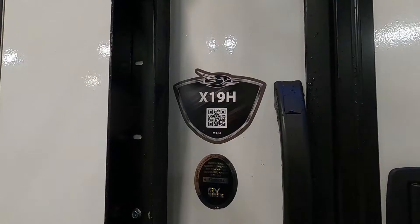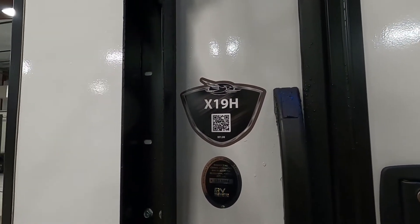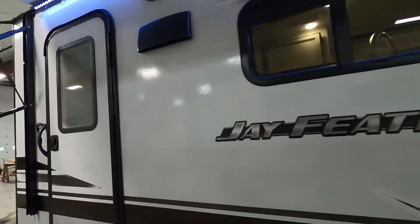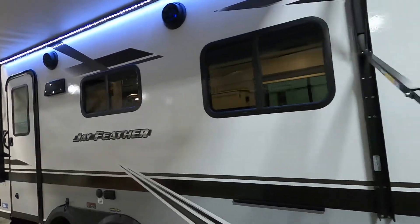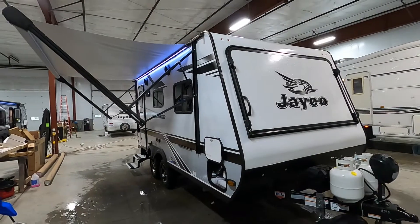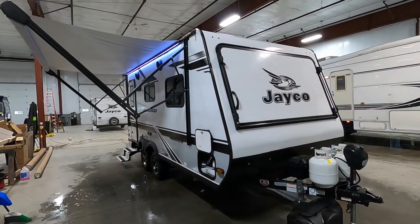Hello, this is Mike with Traybun's RV Center, here to congratulate you on your purchase of your Jayco J Feather X19H hybrid travel trailer. It's a pretty cool trailer — I'm going to walk you around it, show you how to use a few things, and help you get the best out of your camping experience. Let's start by talking about arriving at the campsite.